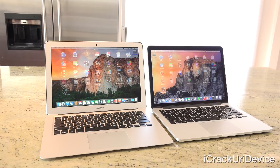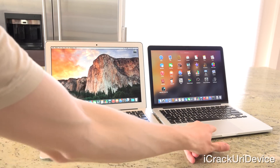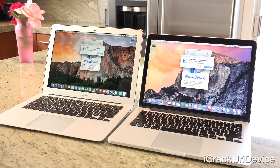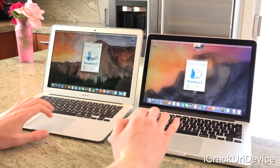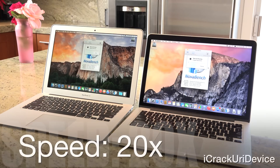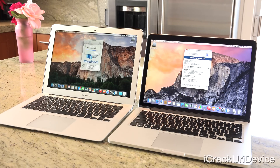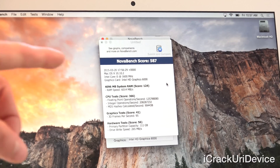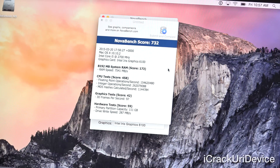We'll start with NovaBench, which evaluates a number of spec-related factors including processing power, graphics capabilities, storage read and write speeds, and more to provide a cumulative computing score that acts as a numeric representation of the computer's overall power — hence the term benchmark. We have a general score of 587 on the Air versus 732 on the Pro, with the significant jump being mostly attributed to the processor. Interestingly, they score about the same for the graphics tests, processing 95 and 97 3D frames per second, with the latter being the Pro.